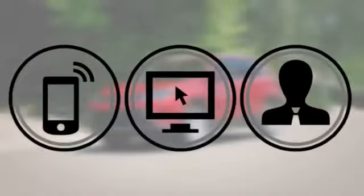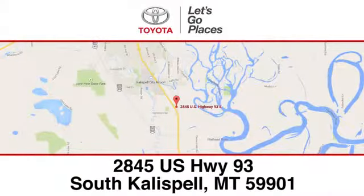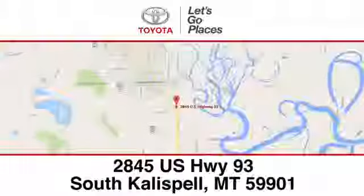The time is now — see it for yourself today. Need help finding the perfect car to fit your needs? Call, click, or stop into Kalispell Toyota. We're conveniently located at 2845 US Highway 93 South in Kalispell, Montana.